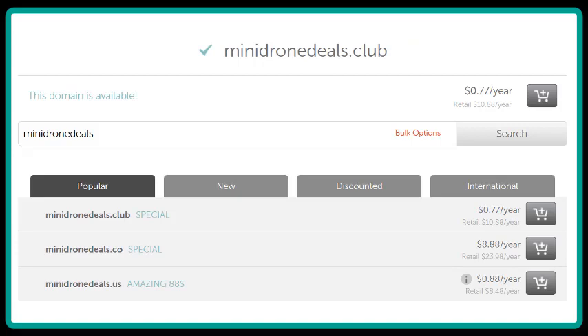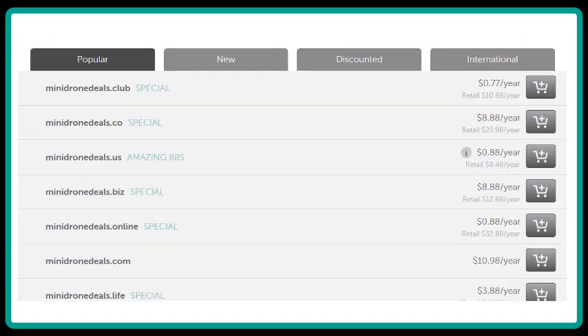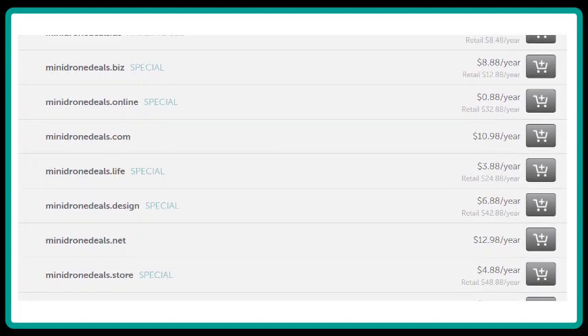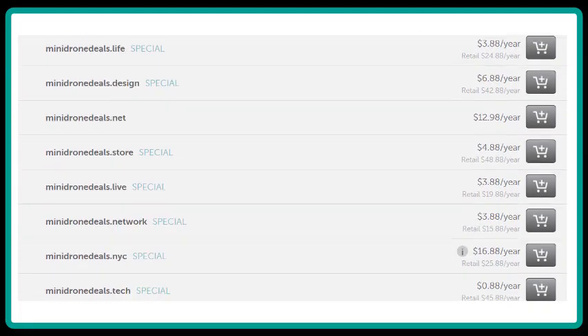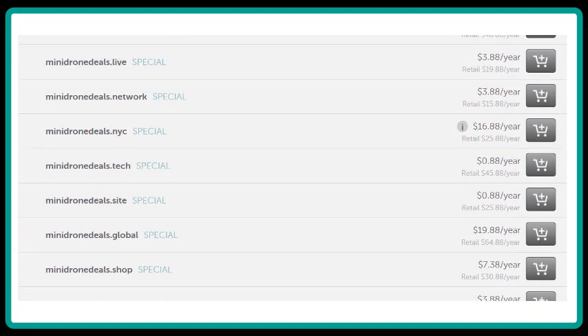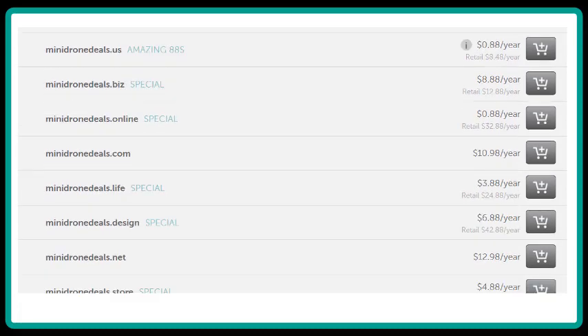That opens up a page that will show you all the domains available for that particular keyword. You'll see options like .biz, .online, .com, .life, .design. The old days of just .com are long gone, and now there are dozens of different domains you can buy. You won't always be fortunate enough to find the domain you want on your first search, but in this case we have a .com that's available, so let's grab that one.